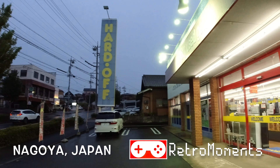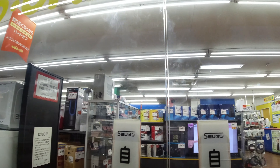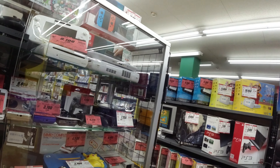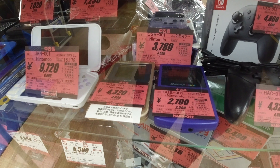Hey guys, Adam Retro Moments here, back with another game hunting video. It's raining in Japan, Nagoya. It's time to check out yet another Hard Off store. The absolute first thing we can see here is a golden Game Boy Light — that's pretty awesome. They were only released in Japan and this is the first time I'm seeing one.